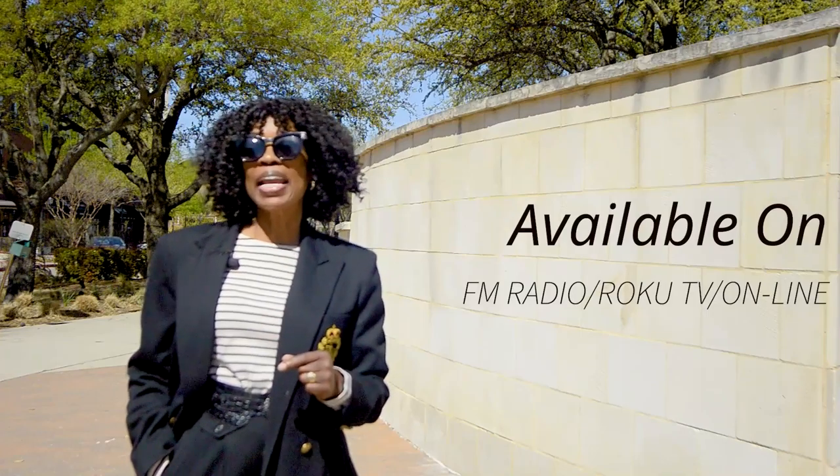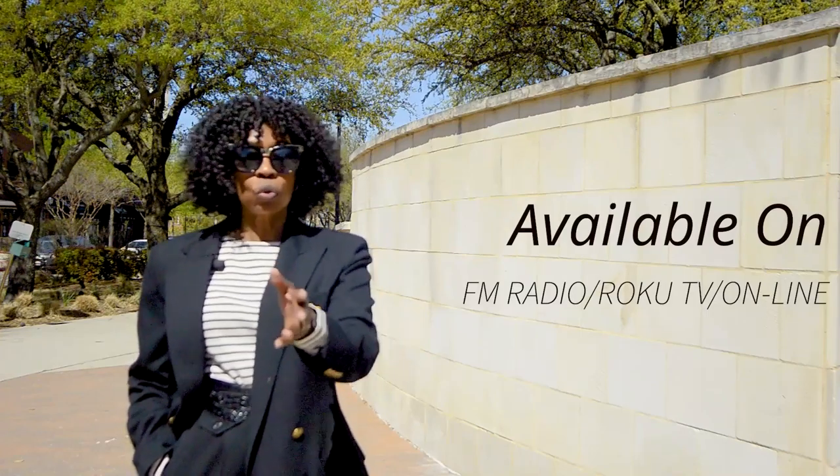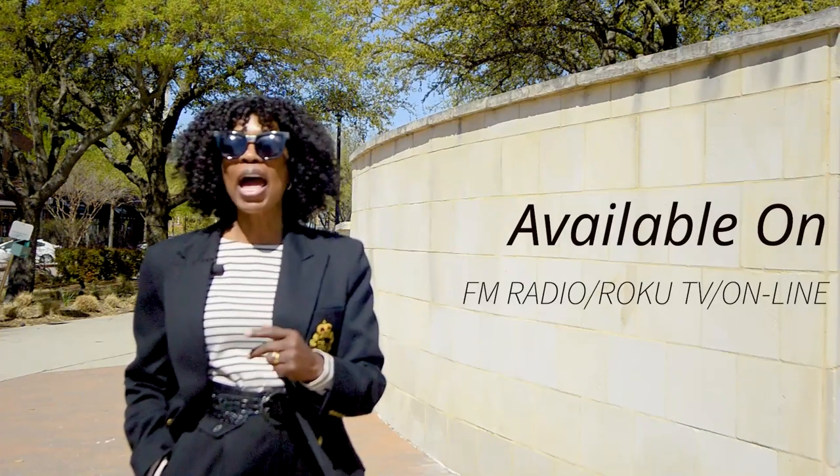God Talk is a podcast available on FM Radio, Roku TV, and online. Subscribe at valderbbshow.com. You can also subscribe at youtube.com/valderbbshow. Join the conversation of God Talk — I'll see you there.